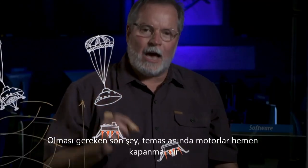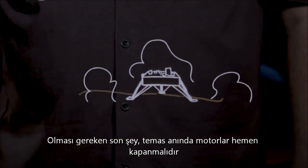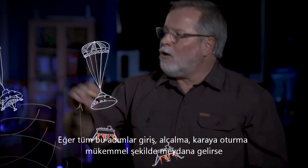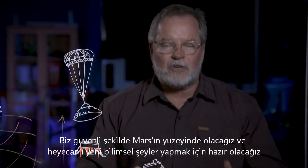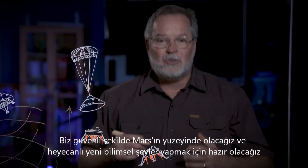The last thing that has to happen is that on the moment of contact, the engines have to shut down immediately. If they don't, the vehicle will tip over. So if all the steps of Entry, Descent and Landing happen perfectly and we are safely on the surface of Mars, we'll be ready to do some exciting new science.